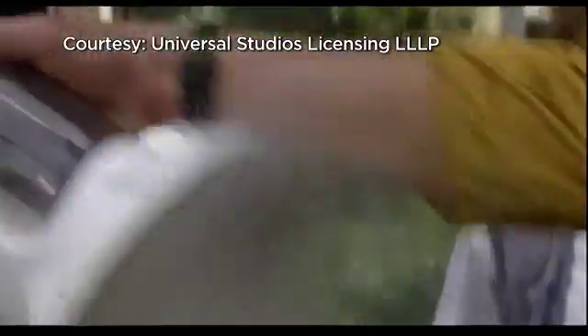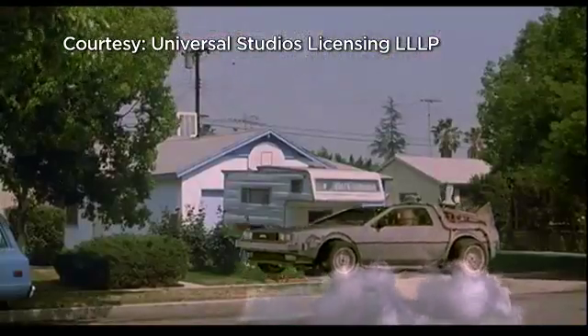For Back to the Future fans, fusion is what powered the DeLorean.